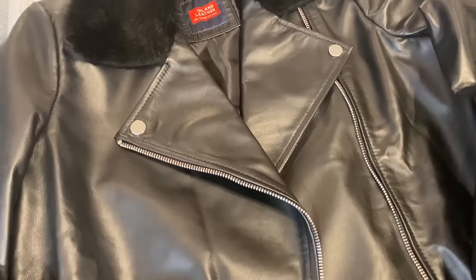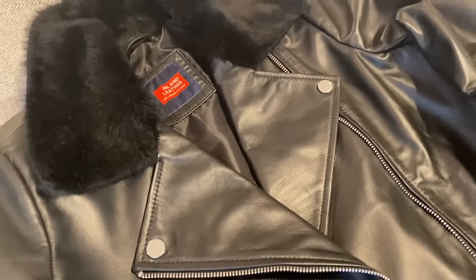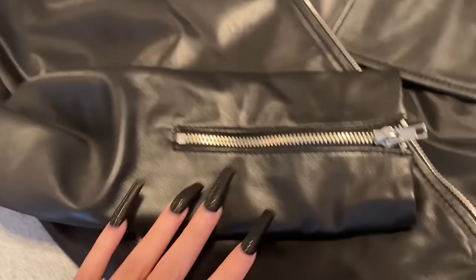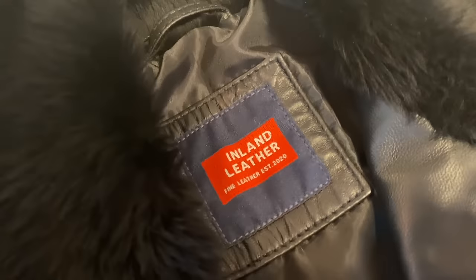What I like most about it is that it's so easy to dress it up or down, and it always gets me tons of compliments. Also, the moto biker style is right on trend while still being a classic silhouette that goes well with any outfit. Definitely go check out Inland Leather and get free shipping with orders over $75.